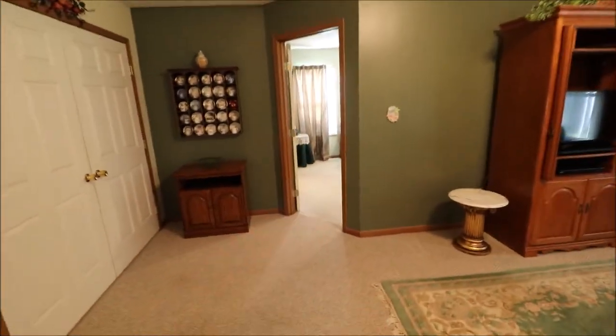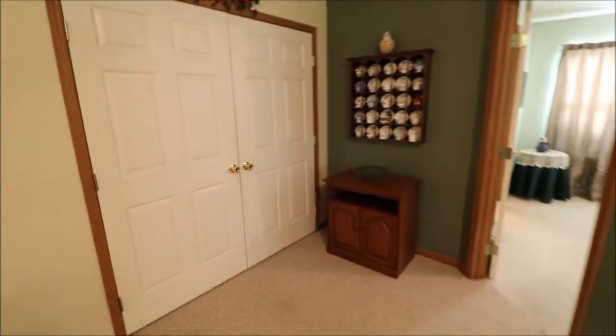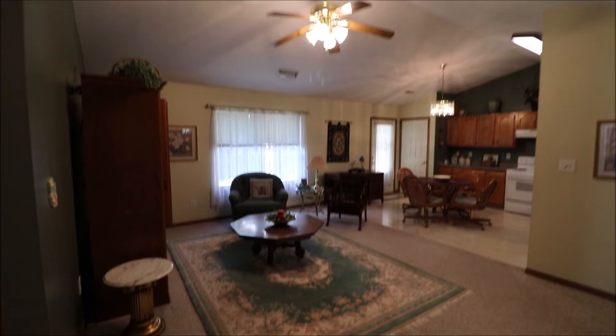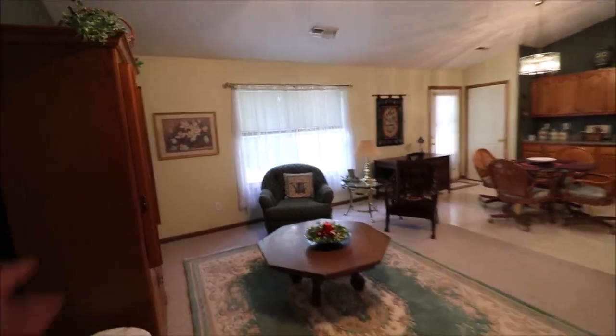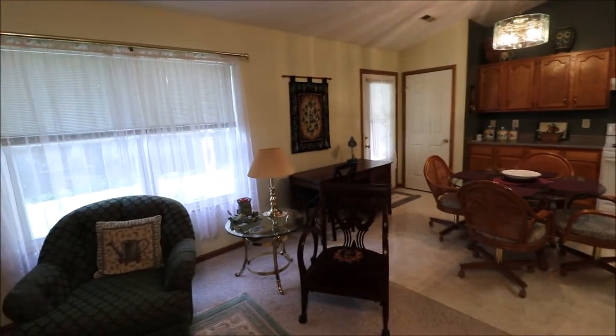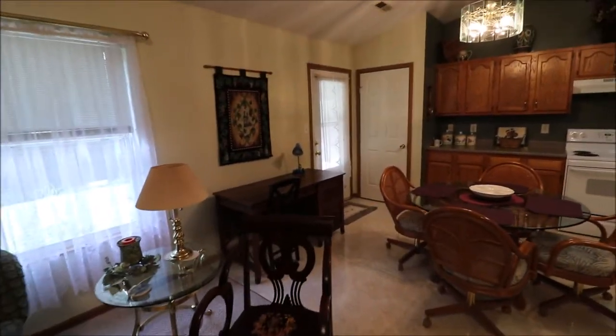This goes over to the owner's suite, and this is just a massive, massive double-door closet — both of those doors open, ton of space in there. Ceiling fan in the living room as well. The curtains in here and in that first bedroom — if you don't want them, the owner would like to take them. They're from Germany.